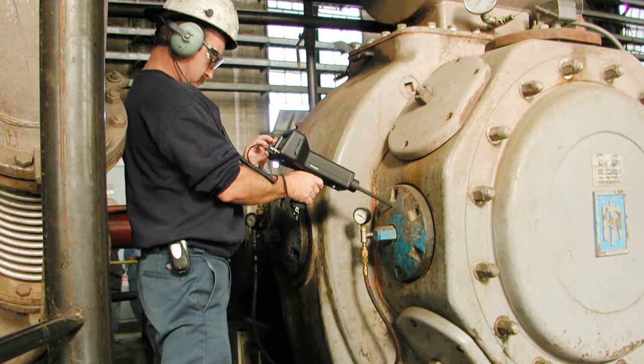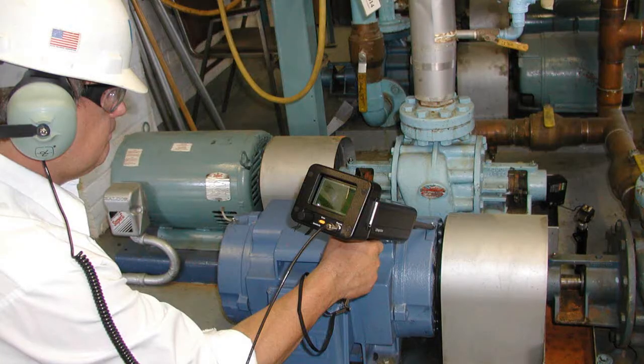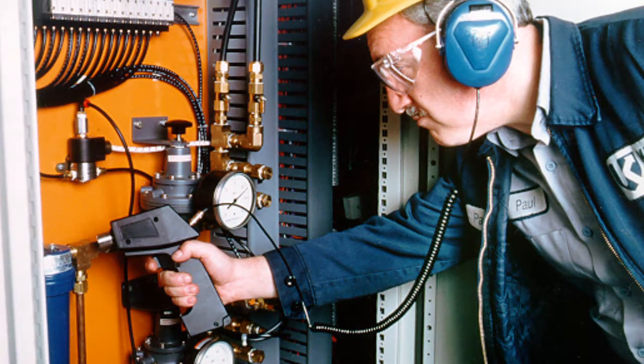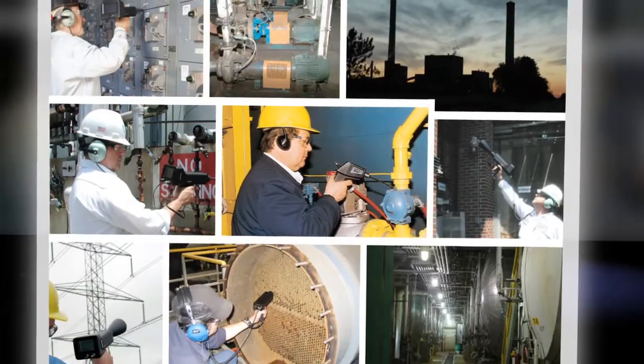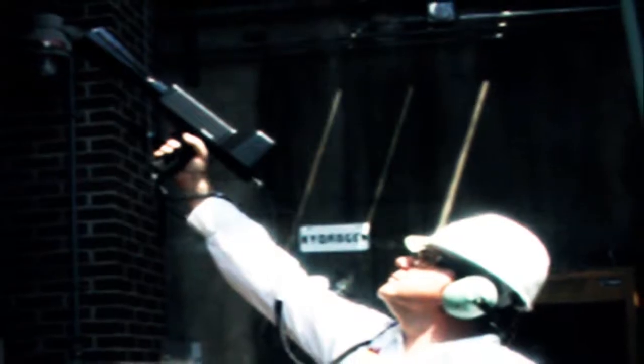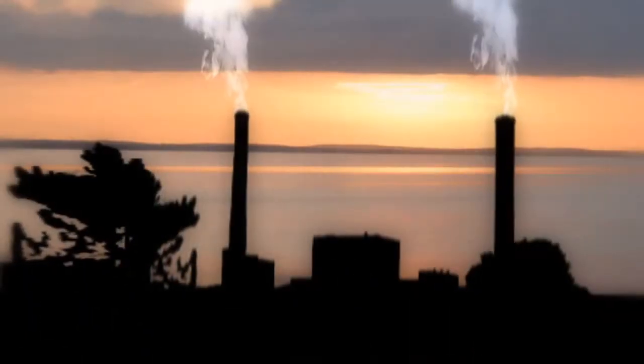Now, hear this. Now, analyze this. Keep your plant running without unplanned downtime, reduce energy waste, and cut your operating budget. It's easy to save money with UE Systems' remarkable line of ultrasound inspection instruments. The capability of UE Systems ultrasound reaches nearly every area of your plant operations.